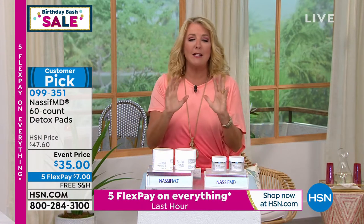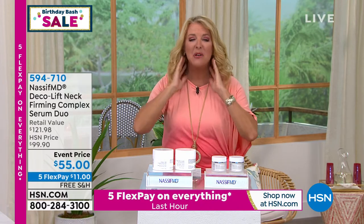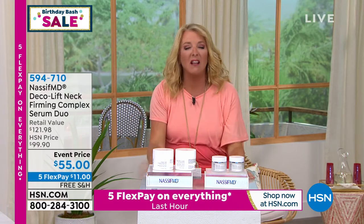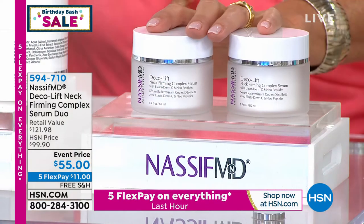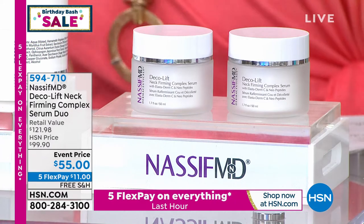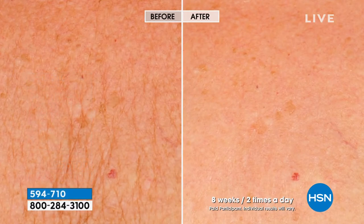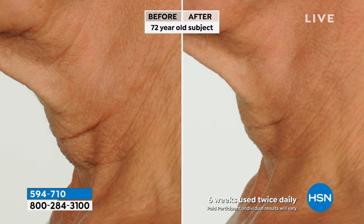How many times are you looking in the mirror and you just go, oh — if I could only, if I could just get — what is going on? And you're like, I don't have the money to have that done. How about getting something from the man who is the expert when it comes to noses and faces and repairing them? How about getting something so powerful? We're so excited to have it back in stock. What you're getting is a neck and decollete firming. Check this out: a 72-year-old subject — there's your before, there's your after. Six weeks, twice daily. That is a dramatic difference.